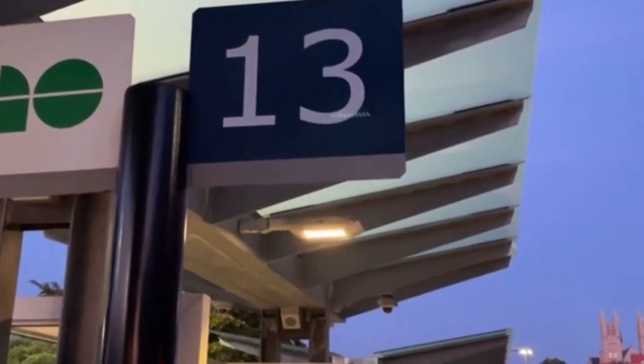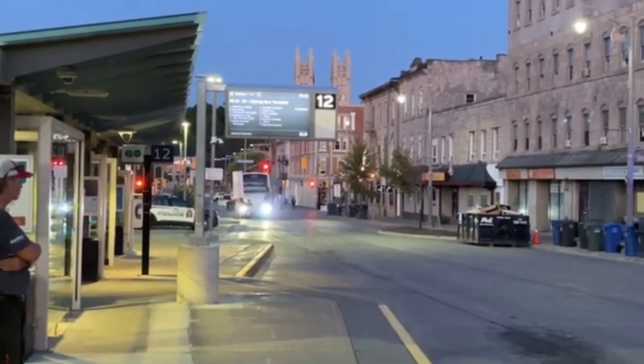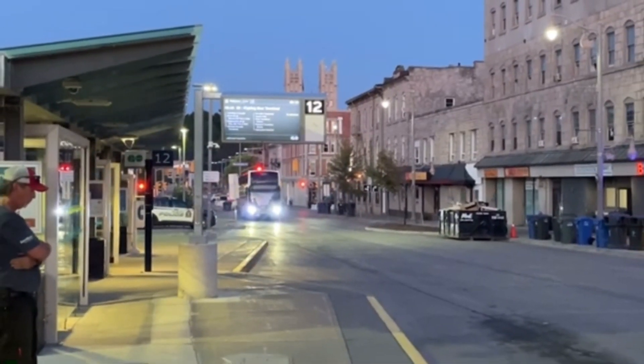One more thing: the blue buses are more expensive. With those, you tap when you board and then you have to tap off when you exit. I'm laughing because I didn't know that — I used to just walk off the bus! Once I found out, I stopped bothering with those buses altogether, plus they take really long.